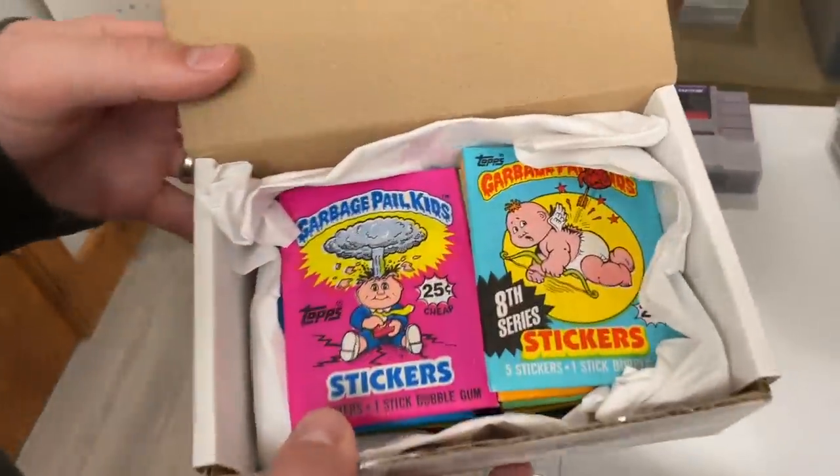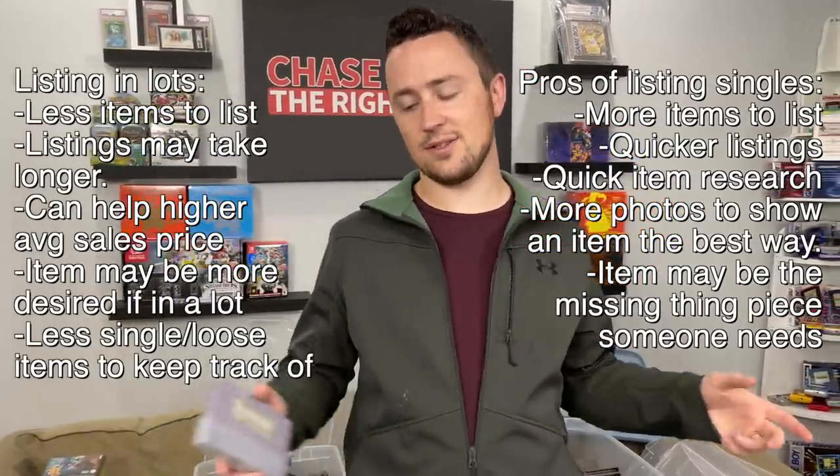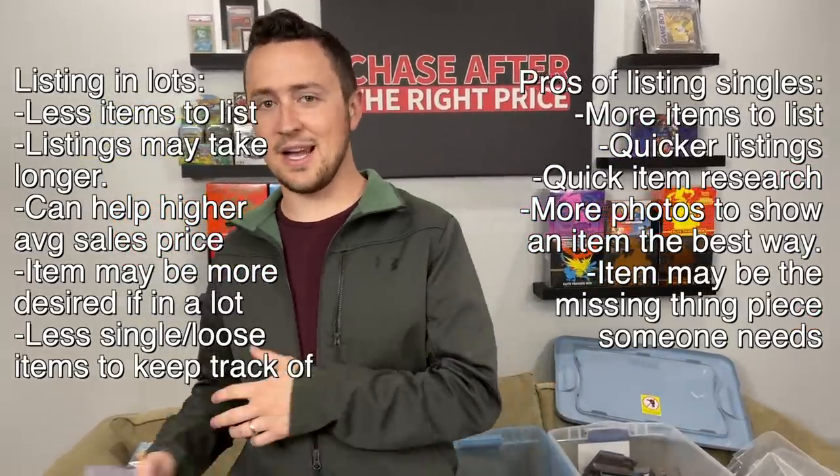We got all the Garbage Pail Kids packs — 16 packs, 1 through 15. Would you sell these individually or keep them as a set? We paid $350. The first pack is probably worth about the $350 we paid, so hopefully the others do well as a lot. The other ones might be worth about $10 apiece at most except for the second series, maybe $50. I'm starting to value the time saved in lotting things versus separating them — take a little bit less and save the listing time.